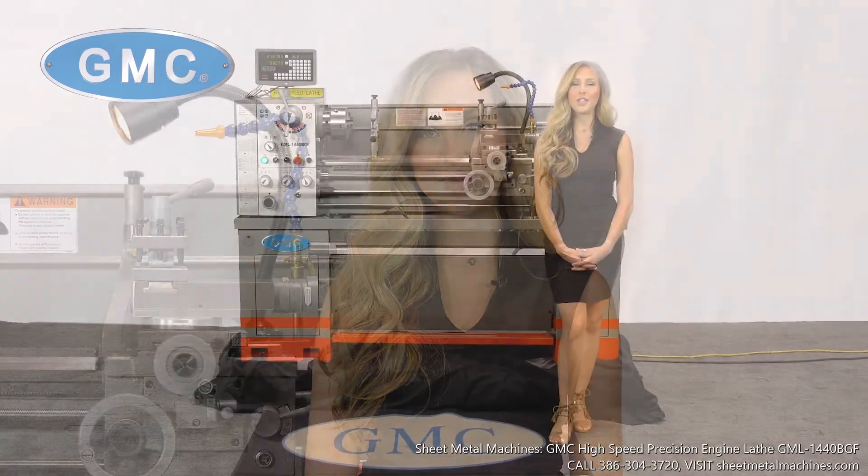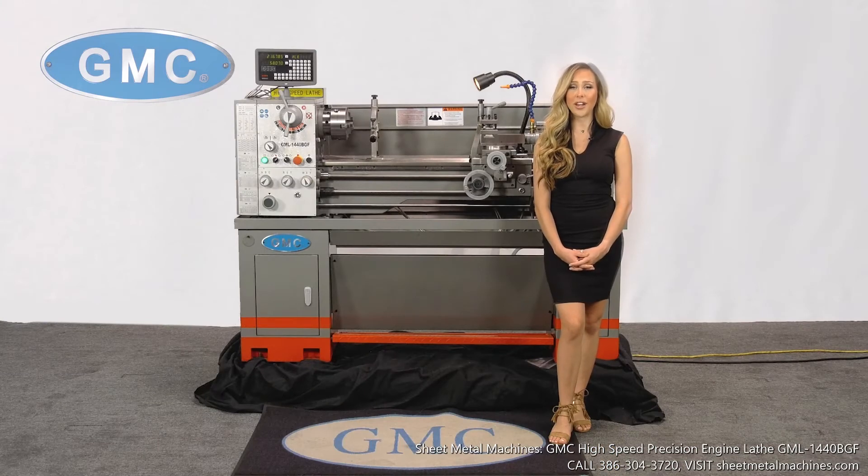This lathe will make a great addition to any facility. GMC has been in business for over 20 years and has sold thousands of lathes that are currently in production today. We have a large inventory of machines in stock for fast delivery and also have a full factory-direct parts department, so you never have to worry about production downtime.